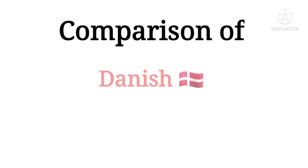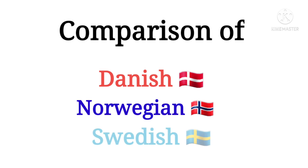Hey guys! In this video I will be comparing Danish, Norwegian and Swedish. So let's start!